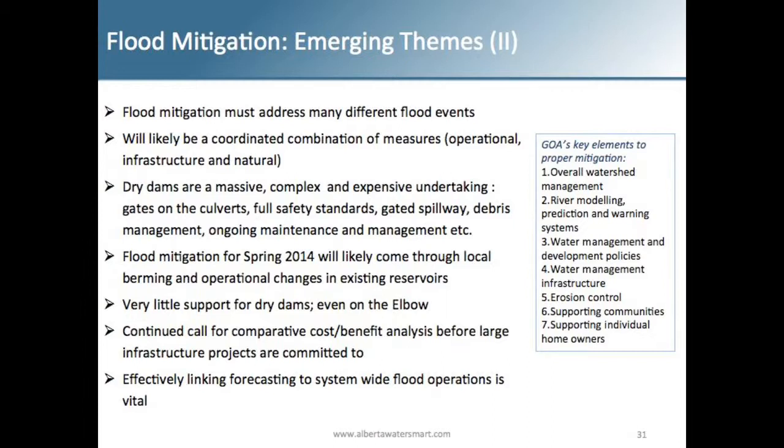Throughout the process, there was very little support for dry dams — even on the Elbow. People recognized that something should be done and mitigation is important, but at the same time, diversions seemed preferable to dry dams. Dry dams have a lot of implications and many unknown and unintended consequences, especially when you start looking at fisheries and the environment.